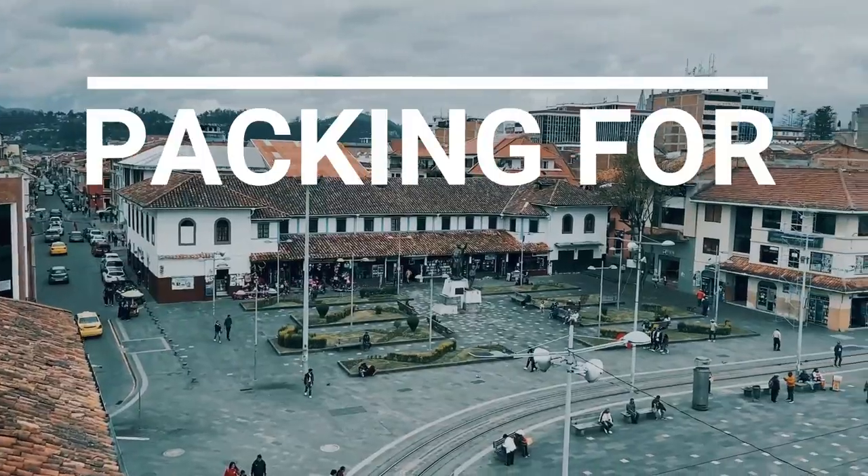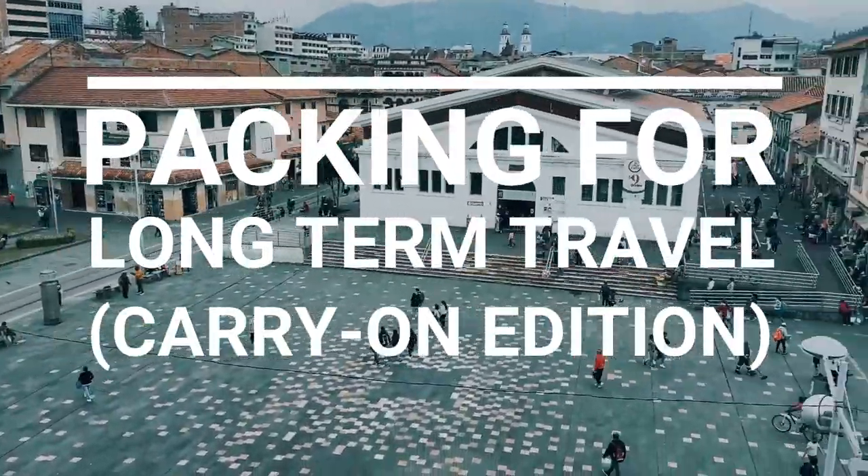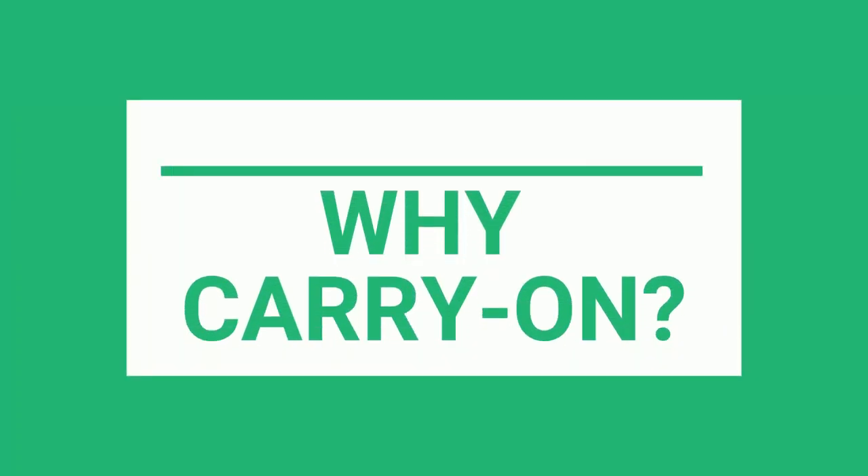Welcome back to the channel. I am Gringo and I have been traveling around South America for the past three months and I'm still going to go through all of Central America using just this carry-on bag, and that has been a complete game changer. Let's open it up and I'll show you what's inside. I'm going to put all of the links of the products I use in the description below, and if you use any of those links you will also be supporting the channel. This video is not sponsored and I genuinely use all of these products.